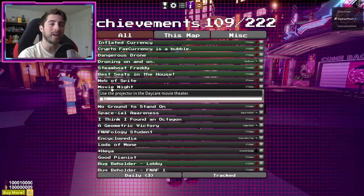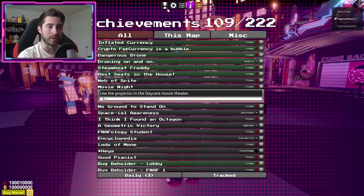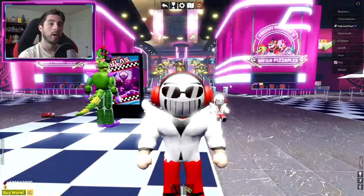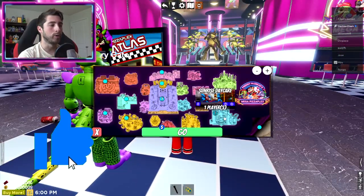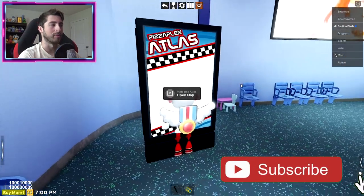Our very first achievement is called Movie Night - use the projector in the daycare movie theater. What we're gonna do is head over here and go to Security Breach. Once we're here, go over to the Sunrise Daycare or just the daycare in general.